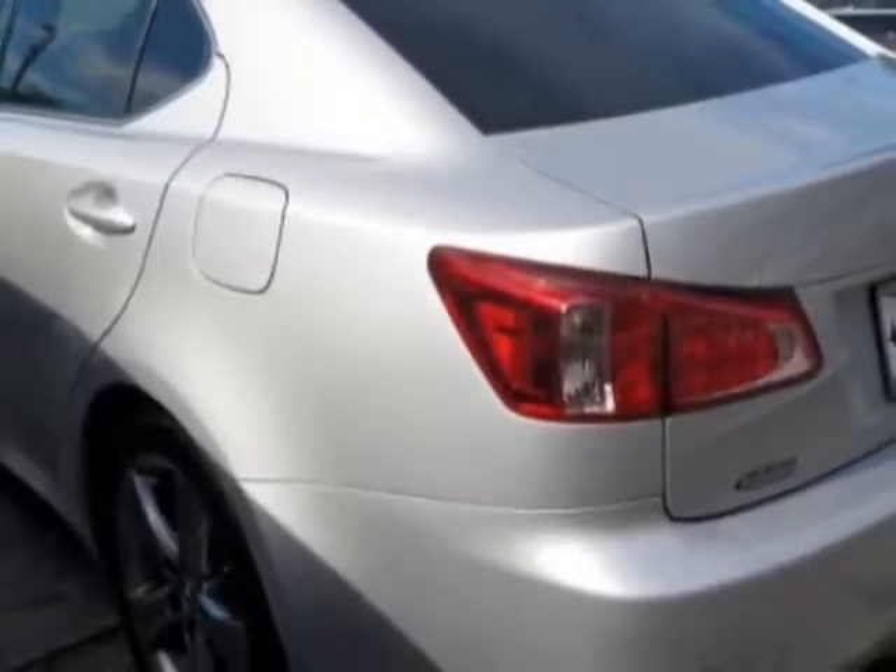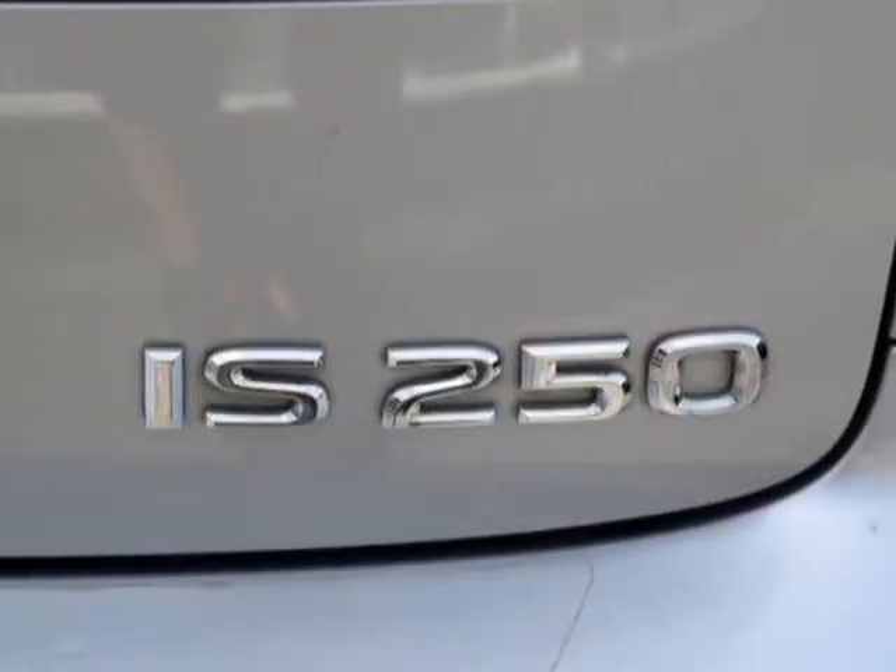This vehicle gets an estimated 21 miles per gallon in the city, and an estimated 30 on the highway.